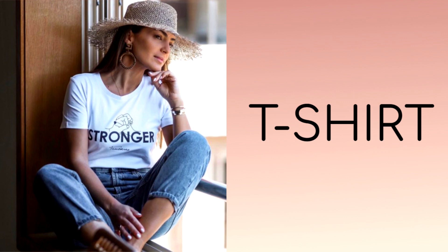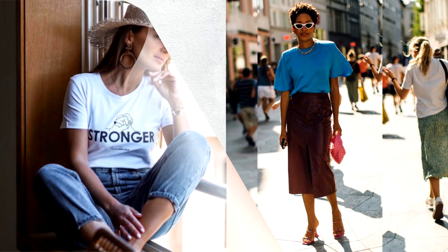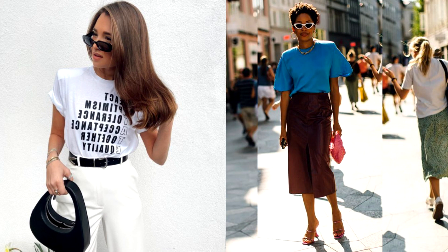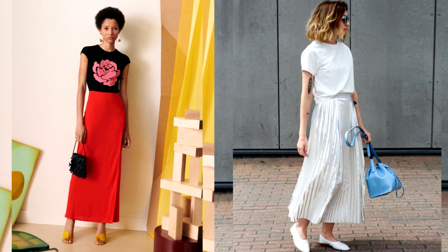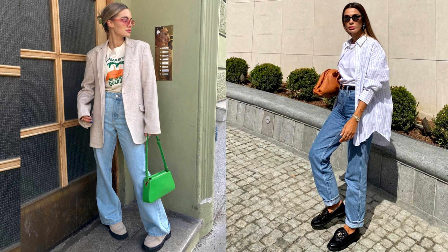When assembling a basic wardrobe in any women's style, there is always a place for a t-shirt. It can be safely worn not only in spring and summer, but included in a business look and combined with any clothing. In autumn-winter sets, the t-shirt goes well with a cardigan, shirt or fashionable blazer. Fashionable images with a t-shirt have long ceased to be associated exclusively with everyday sports style — it has become so versatile that even a sophisticated lingerie style looks great with a basic t-shirt.